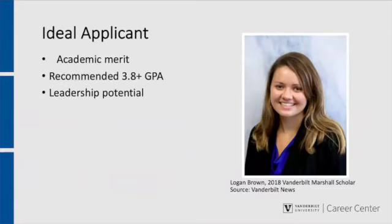An ideal applicant exhibits the three main criteria Marshall uses to evaluate its candidates: academic merit, leadership potential, and ambassadorial potential. Ideal applicants exhibit academic merit by demonstrating a strong and relevant academic background, knowledge of their proposed course of study and supervisors in the UK, quality of programs of study, and quality and breadth of recommendations.